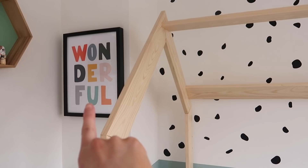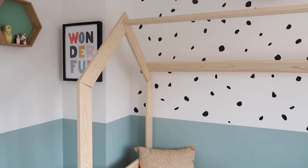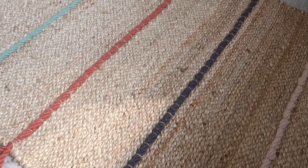This print was from an Etsy seller and it worked perfectly with the room because we also got him this rug from Ikea — the colours of it are just perfect with the print, so it was just meant to be. It's a bit of a rough rug — maybe not meant for a child's room but he doesn't seem too bothered by it. If he ever wants to play in the whole room we just pull it to one side. It was about £25 to £30 from Ikea.